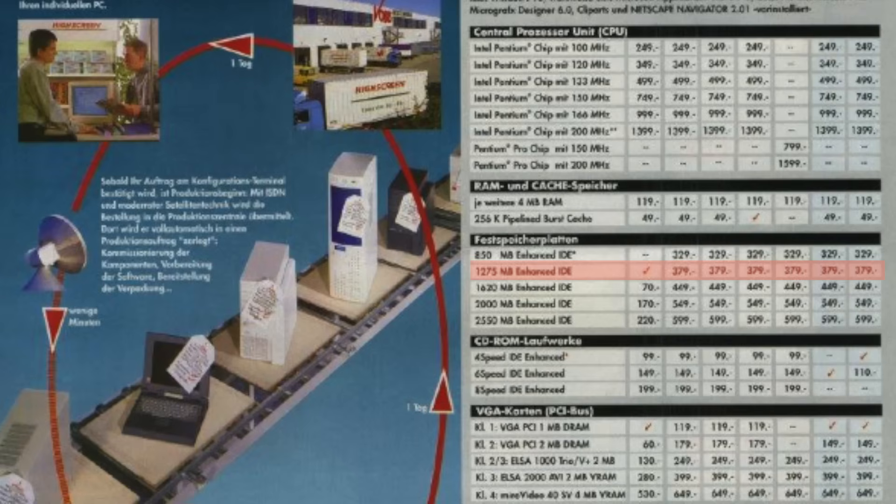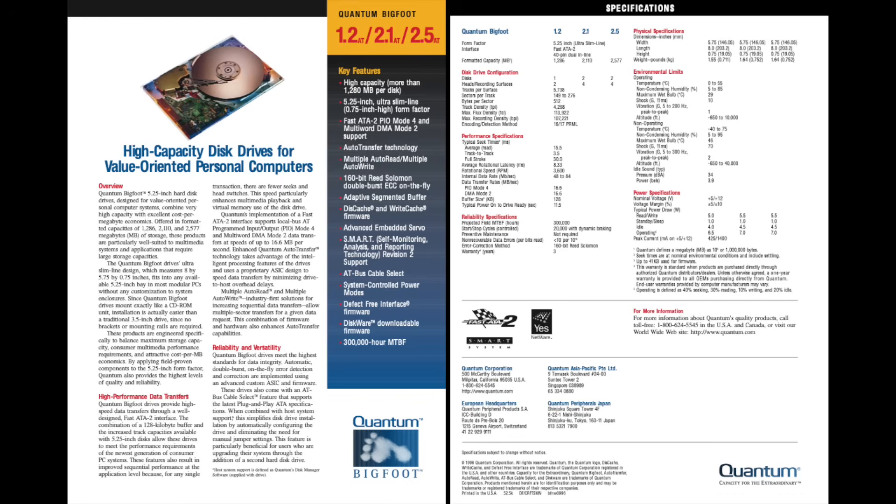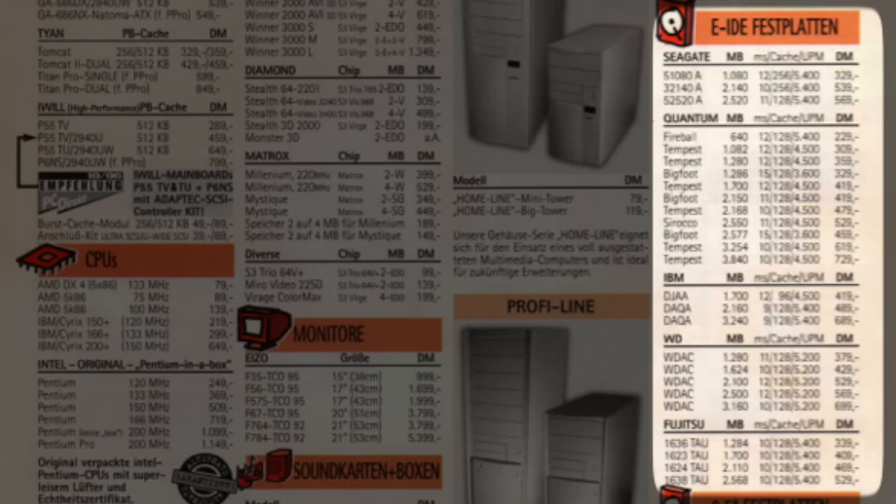Even though their catalogue didn't state which drive it was, the capacity of 1275MB gives it away — this could actually have been the Quantum Bigfoot 1.2GB drive, obtainable at 379 Deutschmark in 1996. It matches the period when my dad bought that hard drive, and I remember he said it cost around 400 Swiss francs, so that seems about right. I then found another price list, again with prices in Deutschmark, which seems to support the claim that the Bigfoot was a bit cheaper compared against other equivalent capacity drives of the time.